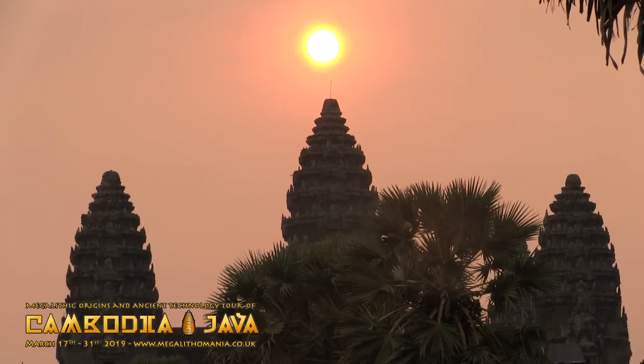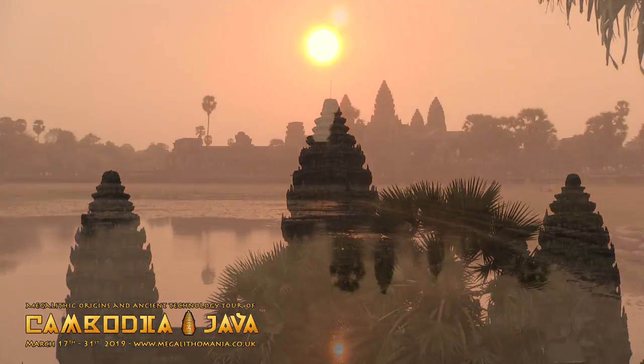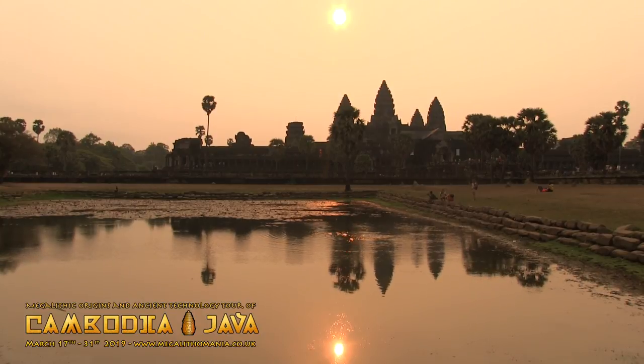We'll be completing the tour with an Equinox sunrise at Angkor Wat, witnessing the Equinox-aligned temple in its pristine beauty.